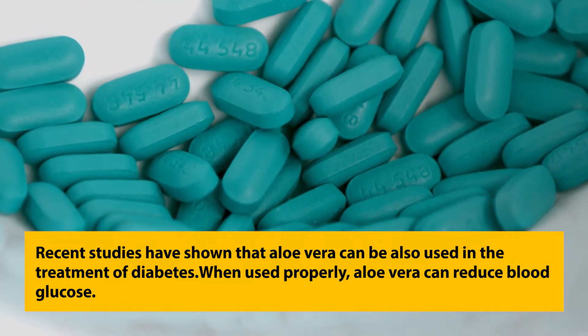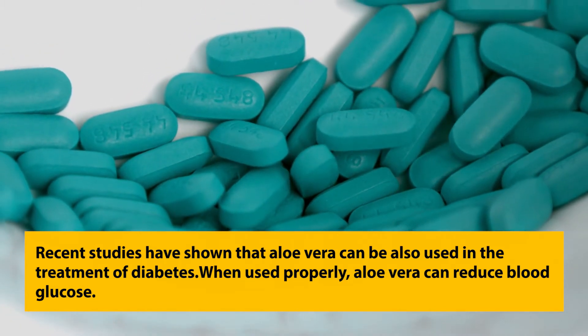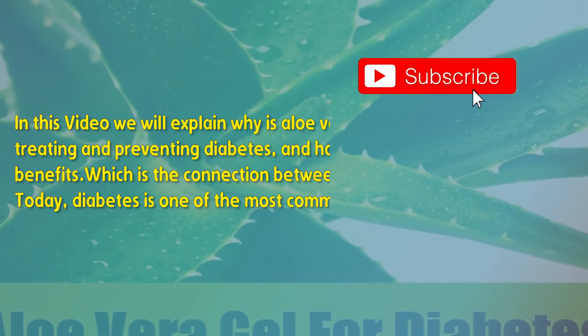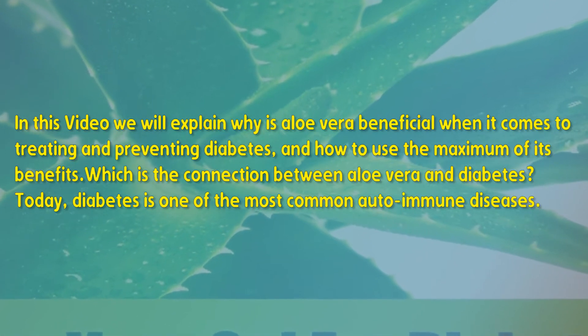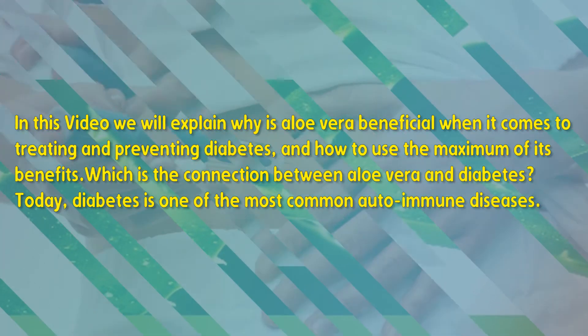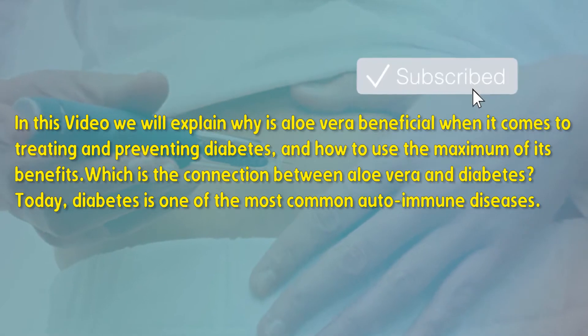When used properly, aloe vera can reduce blood glucose. In this article we will explain why aloe vera is beneficial when it comes to treating and preventing diabetes, how to use the maximum of its benefits, and what is the connection between aloe vera and diabetes.